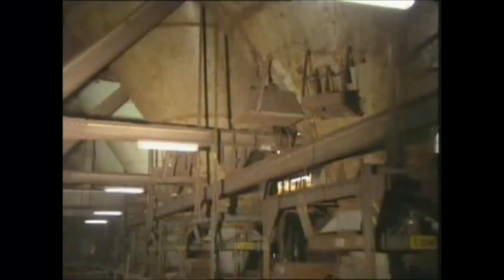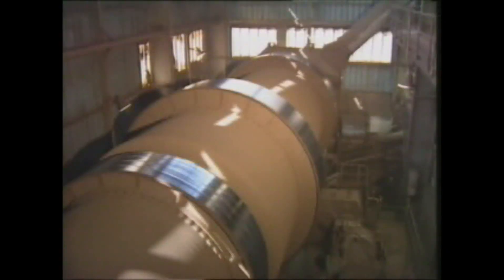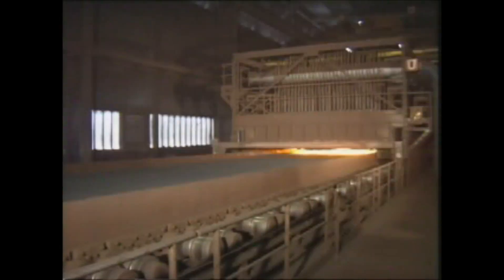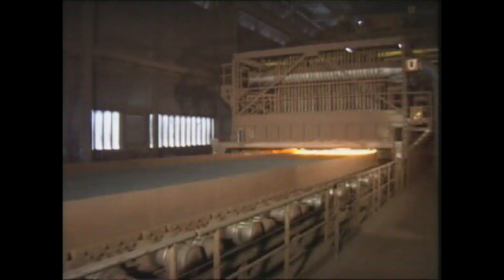Iron ore, coke breeze, and also limestone are now carefully dispensed and blended. This blend is spread on a strand which slowly moves under a combustion hood — the sintering process.